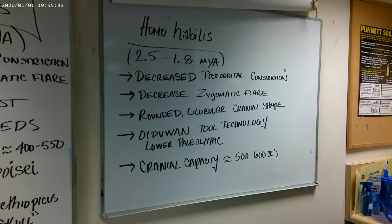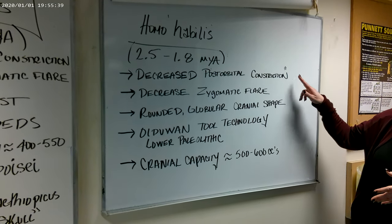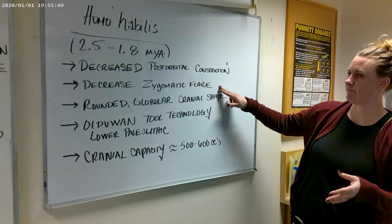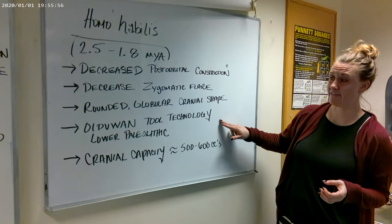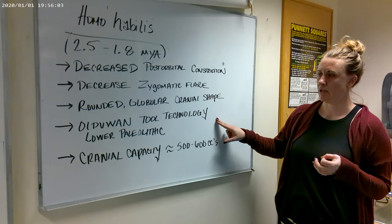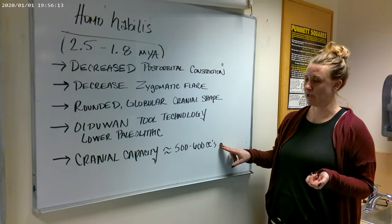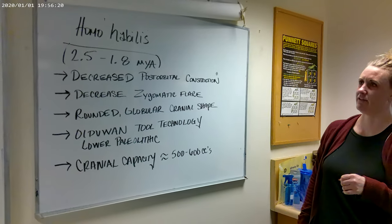Homo habilis dates between about 2.5 to 1.8 million years old. The changes we're going to see: post-orbital constriction is going to decrease, meaning the brain is starting to get larger — especially the frontal region. We see a decrease in zygomatic flare and an overall more rounded, globular cranial shape. There's pretty solid evidence that they definitely utilized Oldowan stone tool technology, very basic stone tools used for scavenging, also called Lower Paleolithic tools. Cranial capacity shows a slight jump to about 500 to 600 cc for Homo habilis.